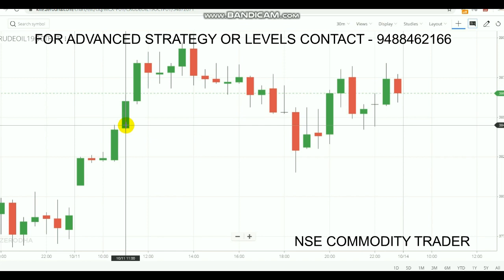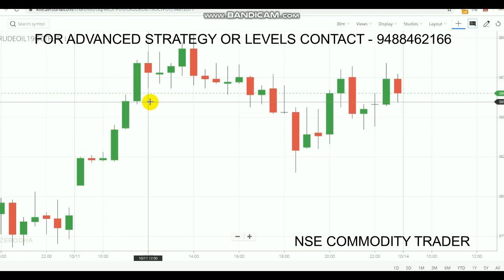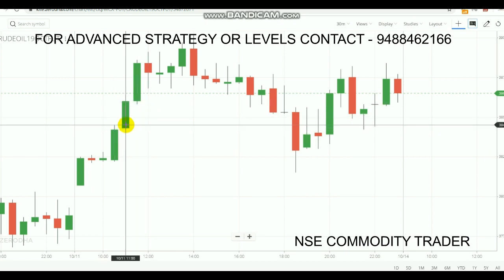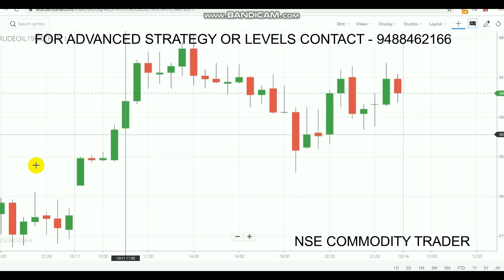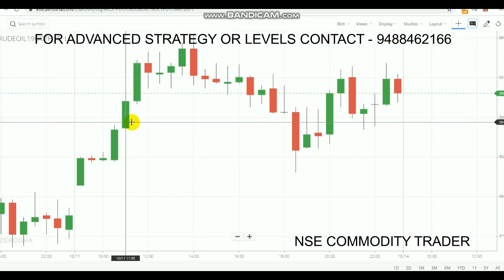Whenever a market sudden spike happens, sometimes the market will relax after that before moving again. Many traders worry about where the market is going if there is a sudden cooldown. To avoid that worry, we are going to make perfect entries. First, a candle needs to close above the first candle's high. After you get that candle, place the order above this candle's high. The high is 3845, so we place the buy order at 3846.